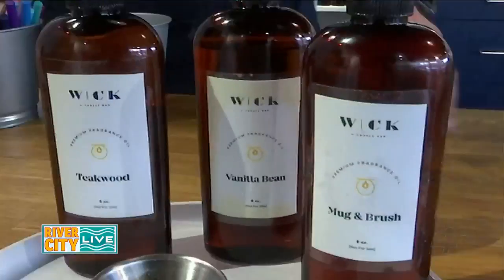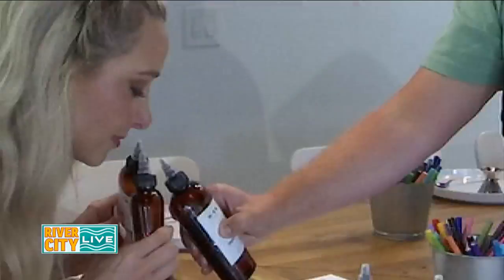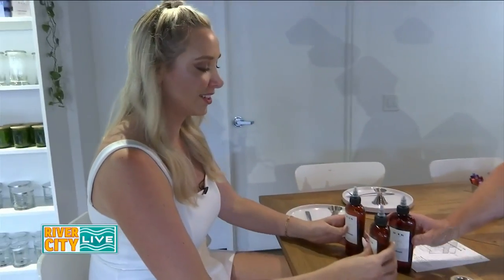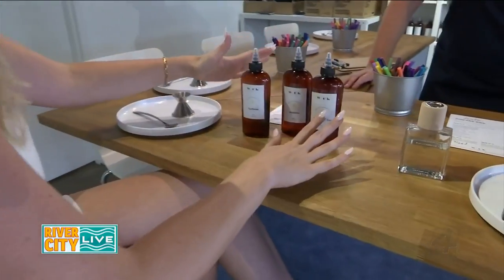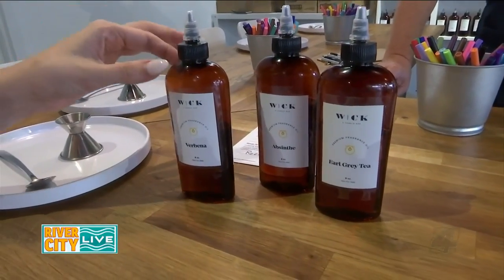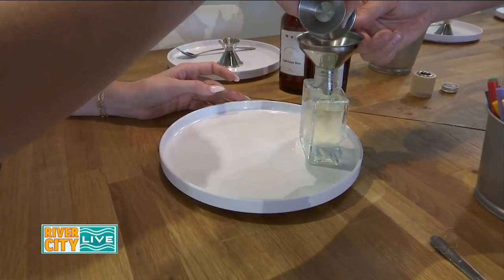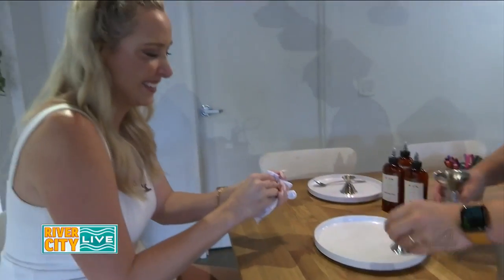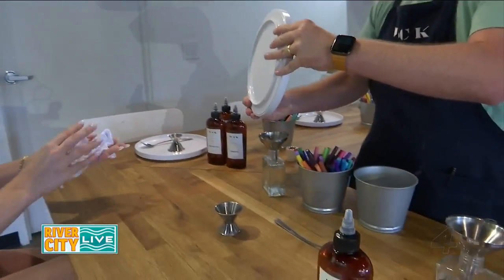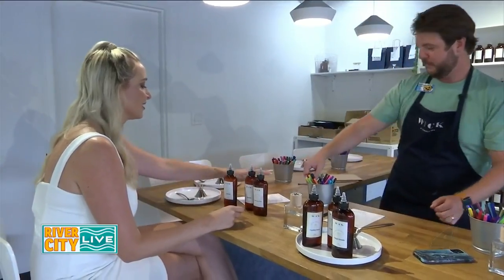With this pro at my side, I'm going to dive in and see if I can beat Kendra in the battle of the wicks. I think I'm going to go with Abseth, Earl Grey, and Verbena — the Abseth and Earl Grey are more earthy and stronger, and then the Verbena gives me a little break from that. That'd work well for the office or kitchen.